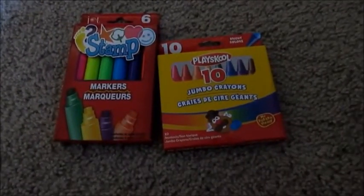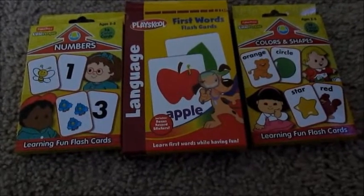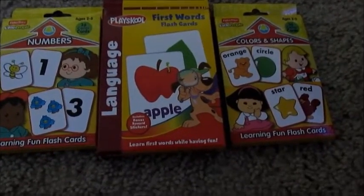Volume two was a little bit more advanced, so I might just have to go back in. I also got some stamp markers and some jumbo crayons. Some flashcards — I got numbers, first words, and colors and shapes.